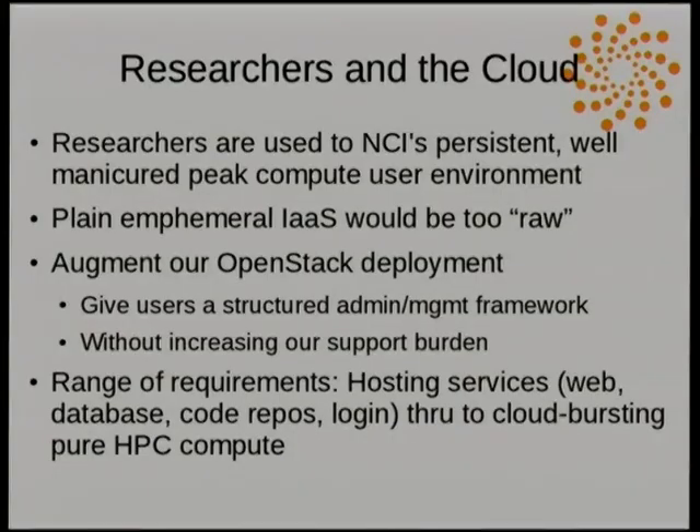There's also scope for us to have our own NCI cloud for NCI researchers who have requirements that don't quite fit into a batch HPC kind of situation. Our users are researchers and they tend to be quite used to the HPC environment — the peak compute, where we have a nicely set up system with a lot of effort going into running and maintaining it. We know we need some sort of cloud solution for corner cases where traditional HPC is not applicable.